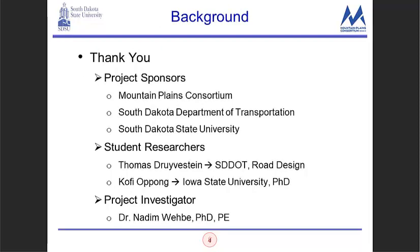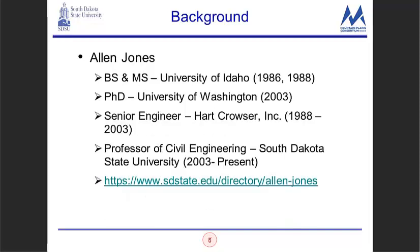I want to first thank the project sponsors: the Mountain Plains Consortium and the South Dakota Department of Transportation were major funders, along with South Dakota State University through some in-kind contributions. I'd also like to thank student researchers Thomas Drivestein, who did the bulk of this work and is now with the South Dakota DOT in road design, and Kofi Apong, who is now at Iowa State University getting his PhD. Dr. Nadine Webby was also the principal investigator and played a key role in seeing this project through to completion.